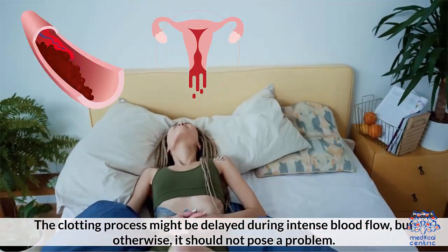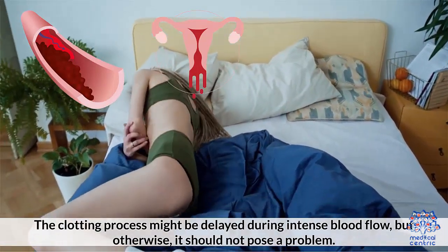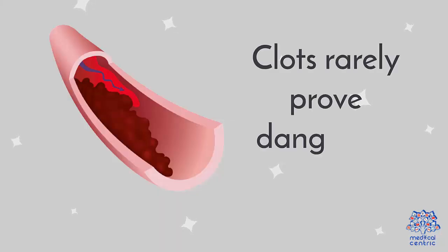The clotting process might be delayed during intense blood flow, but otherwise it should not pose a problem. Clots rarely prove dangerous during periods.